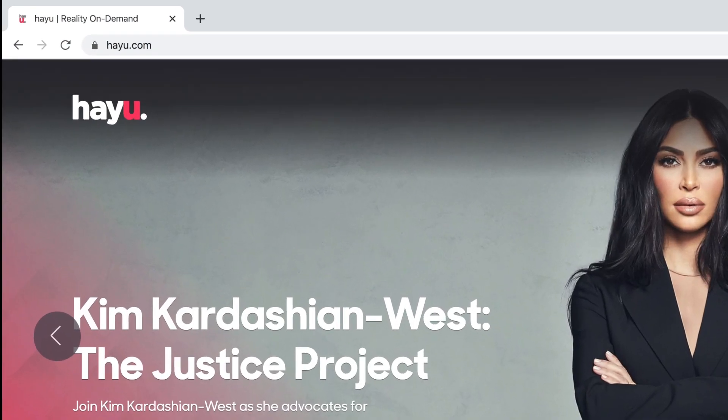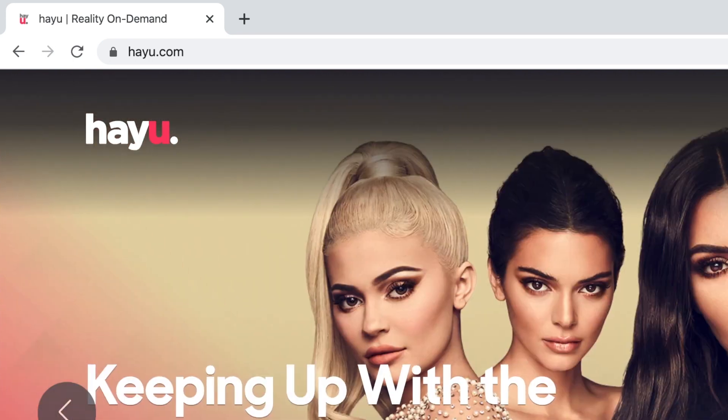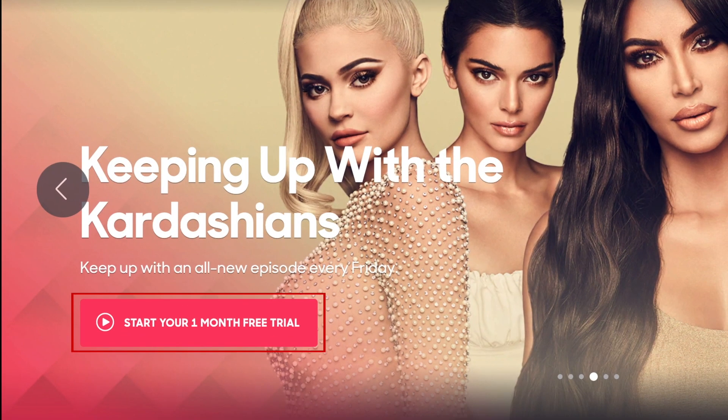To begin, go to HeyYou.com in your browser. Then select Start Your One-Month Free Trial.